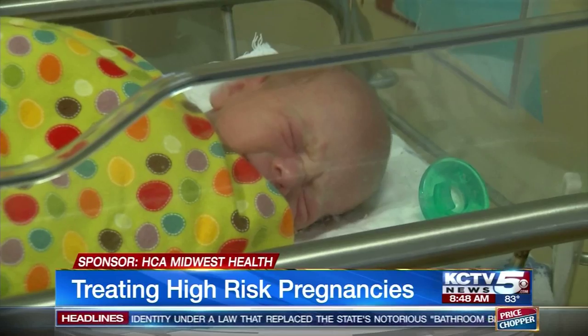The babies were born on June 8th at 34 weeks. One weighed four pounds, the other five.